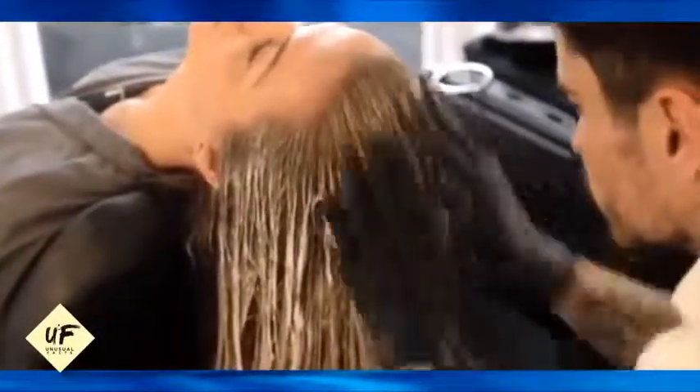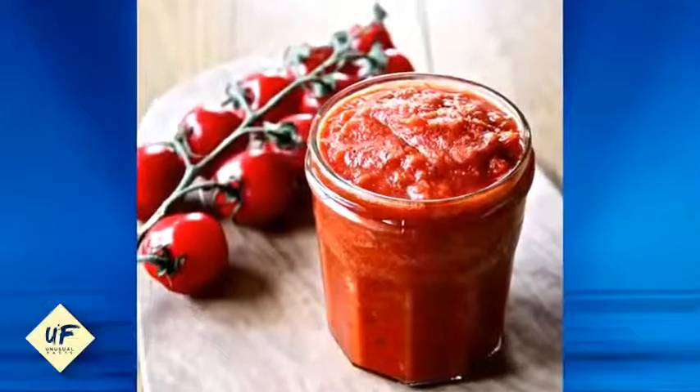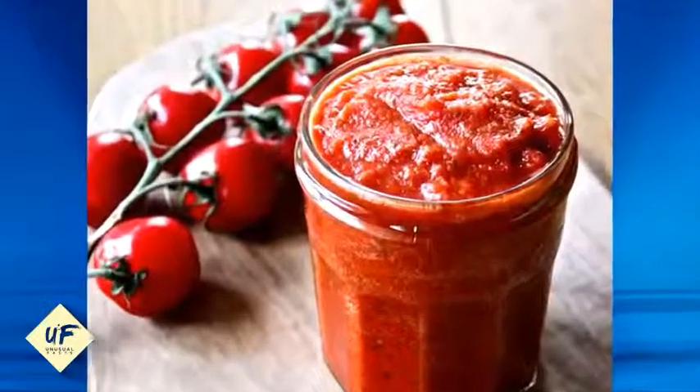Number 14: want to restore your blonde hair color? If your blonde hair is damaged due to chlorinated water from swimming pools, you can restore it with the help of tomato juice. Tomato juice also helps with getting rid of dandruff from the scalp — apply tomato pulp on the scalp and leave it on for half an hour, then wash it out with a mild shampoo.